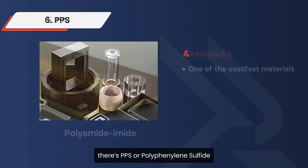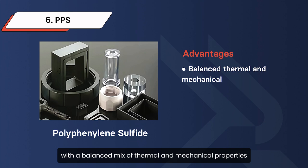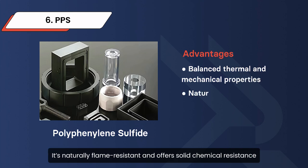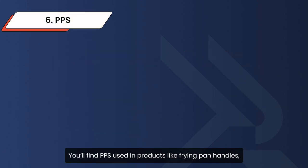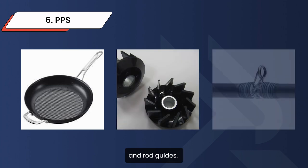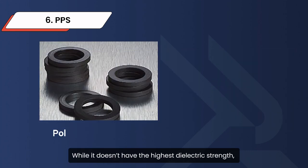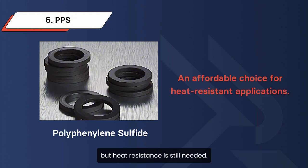Finally, there's PPS, or polyphenylene sulfide. It is a semi-crystalline thermoplastic with a balanced mix of thermal and mechanical properties. It's naturally flame-resistant and offers solid chemical resistance, which makes it a reliable option for medium-duty applications. You'll find PPS used in products like frying pan handles, centrifugal pump components, and rod guides. While it doesn't have the highest dielectric strength, it's an affordable choice for applications where high performance isn't critical but heat-resistance is still needed.